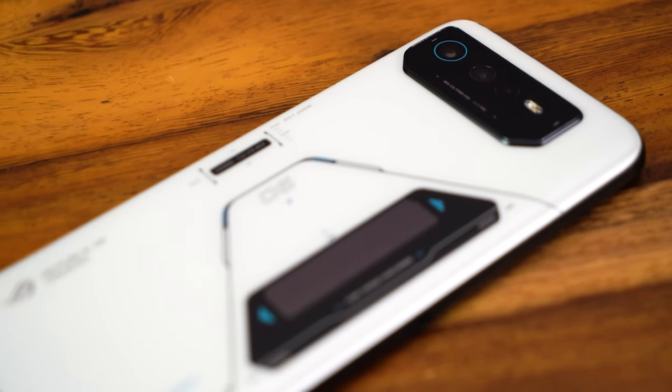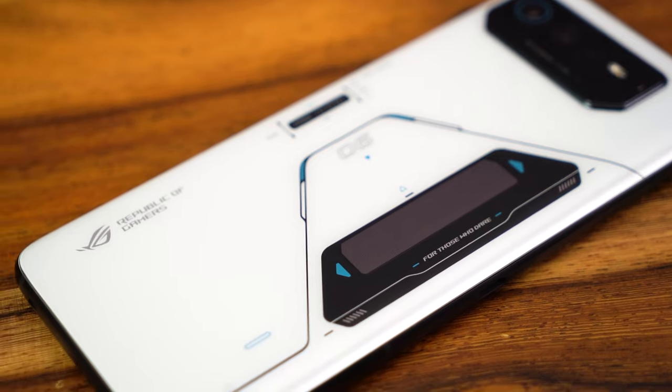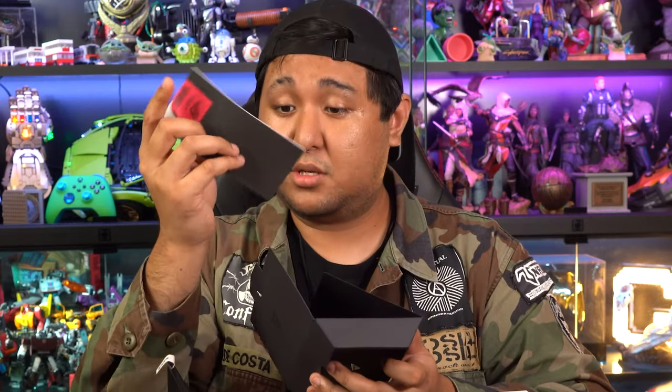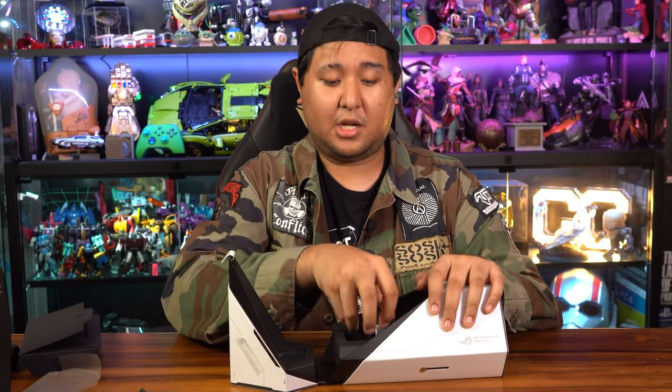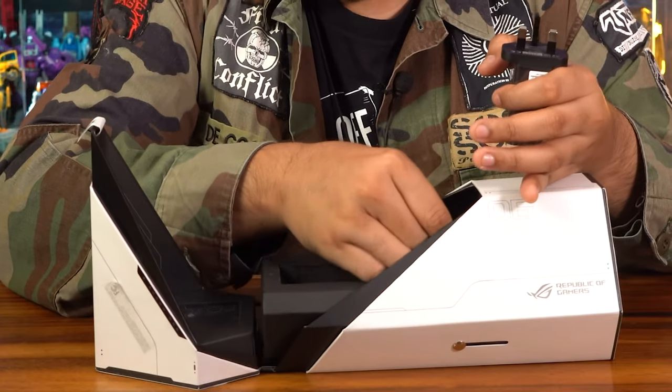And here's the main phone. It looks and feels very Evangelion — real Rei Ayanami vibes. It has a sleek back and the only thing that will attract smudges are the camera and the little display panel which plays animations. We also got other stuff: the case is in here with some instructions, and at the bottom we have the charging head and the charging cable.